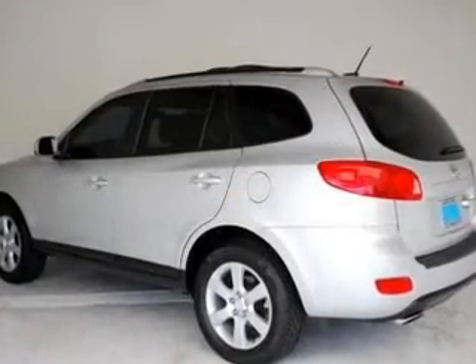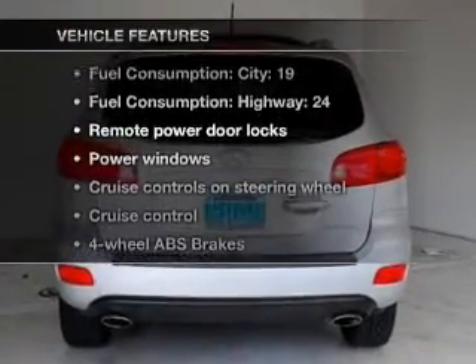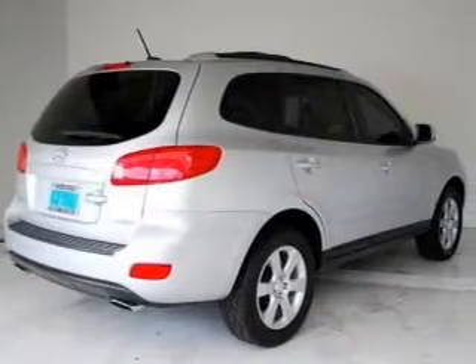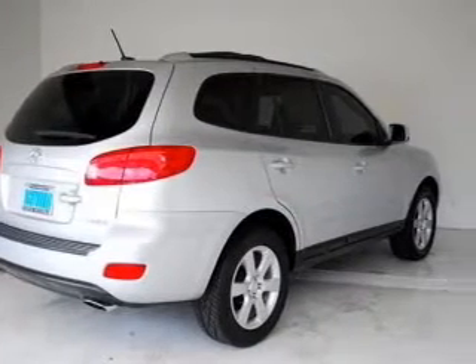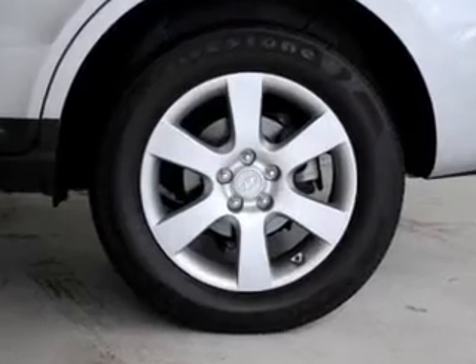Brake safely with the anti-lock braking system. And with these notable features, you won't want to miss out on the opportunity to own this amazing ride. Air conditioning, power door locks, power windows, power steering, cruise control, power mirrors, an alarm system, and an AM/FM stereo with a CD player.